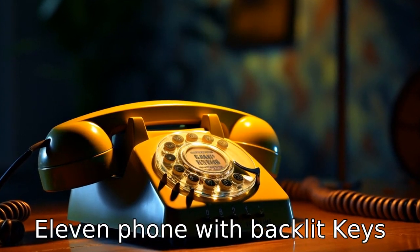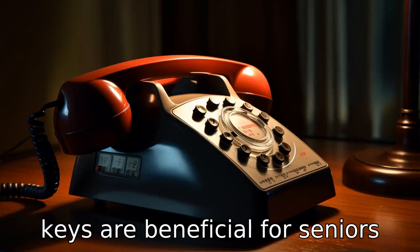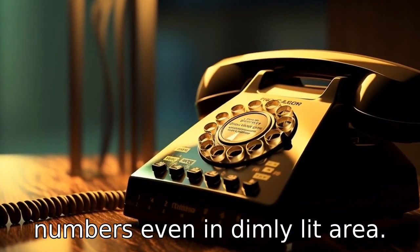Tip 11: Phone with backlit keys. Landline phones with backlit keys are beneficial for seniors with poor vision. This feature illuminates the keys, making it convenient for seniors to dial numbers even in a dimly lit area.